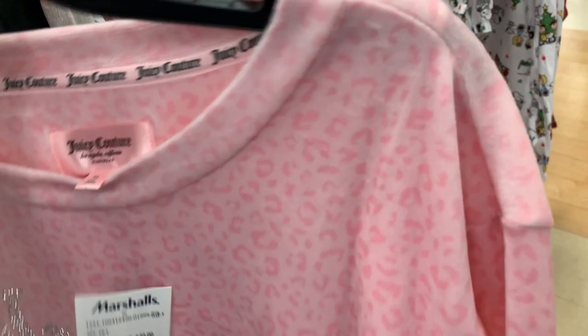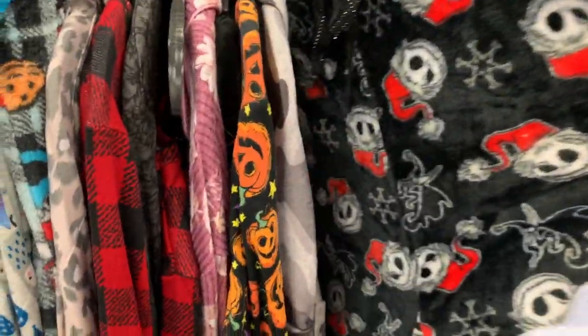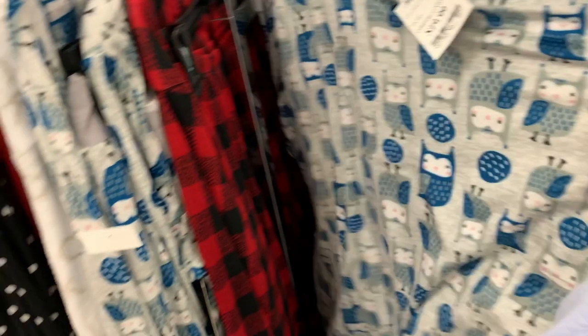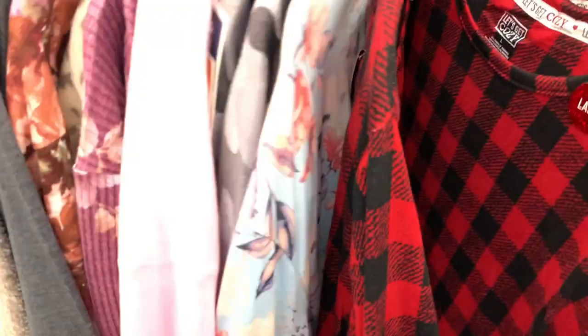Is it long or short? No, it's short — I figured it was short. I like long robes. For that price — yeah, if you're looking for awesome loungewear for the house, look no further than your local Marshall's. And these all look so comfy and cozy — loungewear for days!